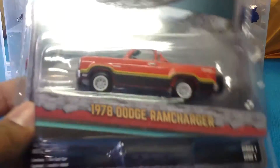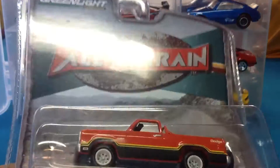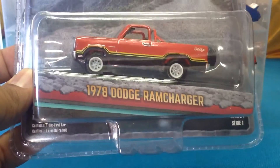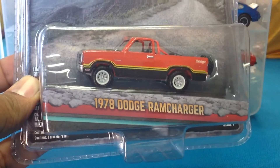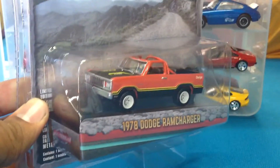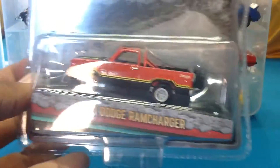From Green Light, the '78 Dodge Ram Charger from the All Terrain Series — this is nice. I saw this particular piece on Paul Wooten's channel very recently. He was doing a story about his collecting life, and his had a top which is awesome, but this is cool too.